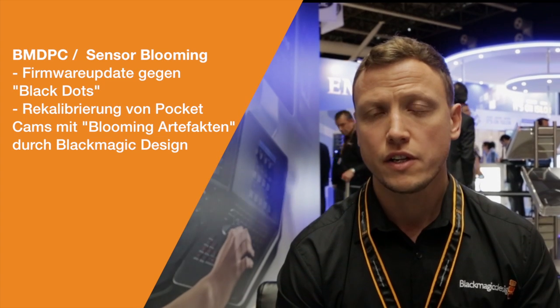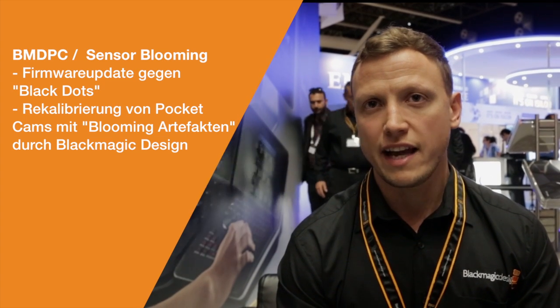Recently we announced a new firmware update for all Pocket Cinema cameras that are currently in the market, which addresses some of the issues that were arising around the black dots. That now has been eradicated by this new firmware.